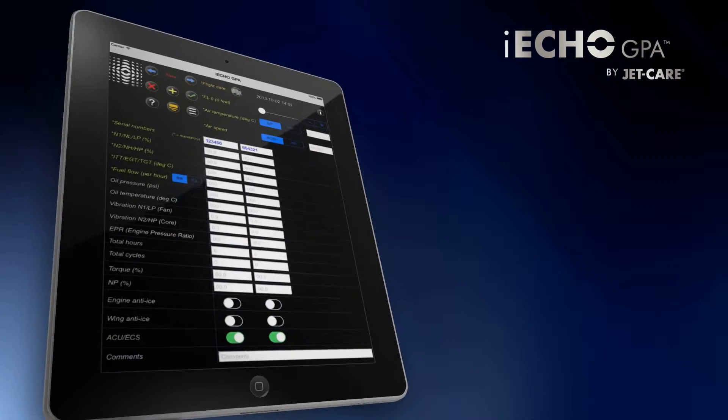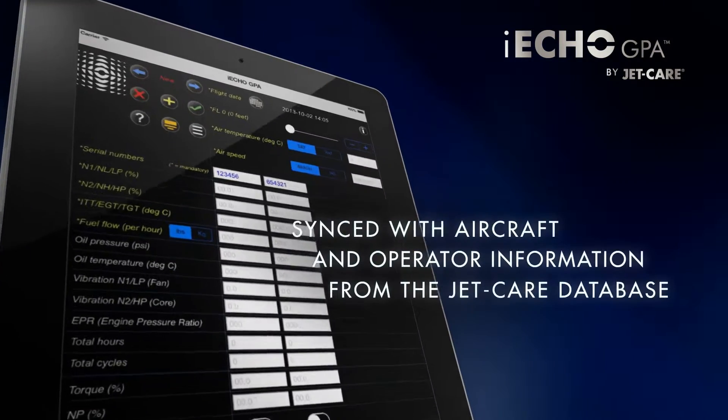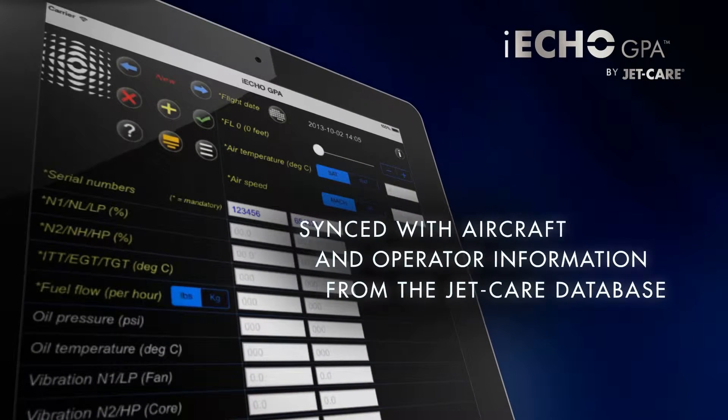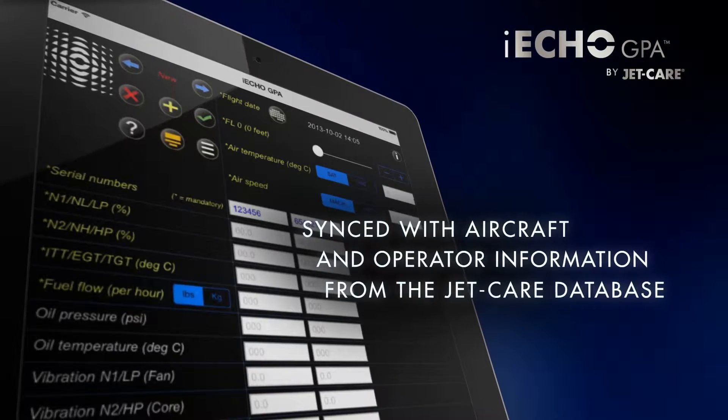The app is designed in such a way that it can be synced with the current operator and aircraft information held on the JetCare database, and will therefore be pre-loaded with this data before reaching the flight deck.